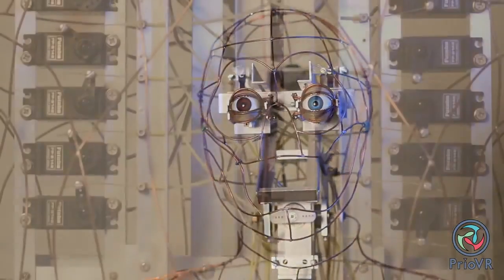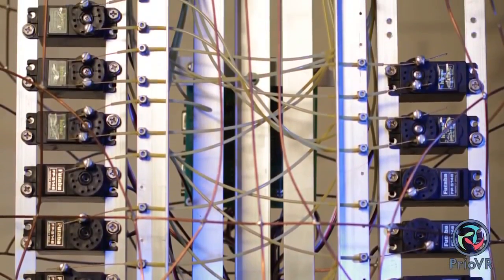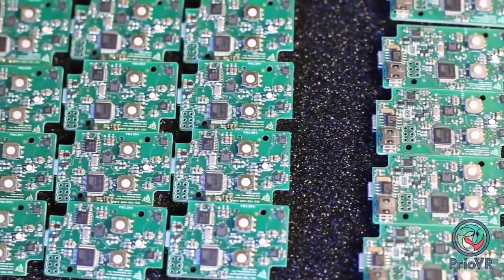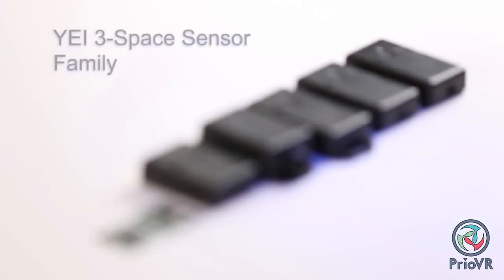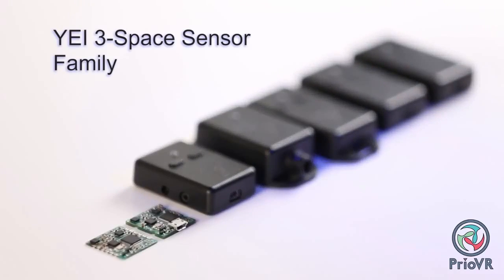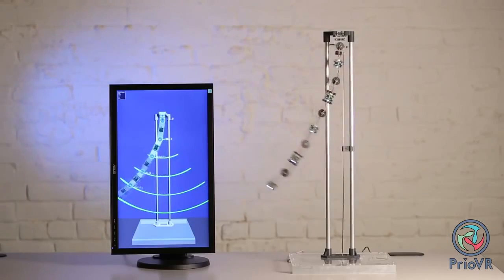We needed systems that were highly accurate and offered real-time performance, yet were affordable for someone other than defense contractors with big budgets. Since nothing was available that offered high performance at an affordable price point, we decided to make our own solutions. From this grew the YEI 3Space family of inertial sensors, which are affordable yet offer accuracy and performance comparable to, or better than, competing solutions that are 5, or 10, or 20 times the cost.